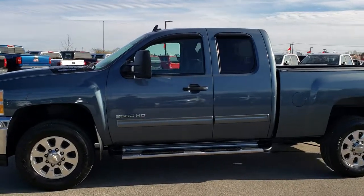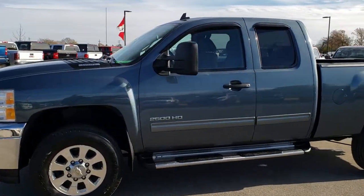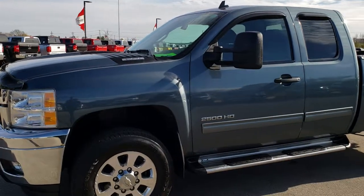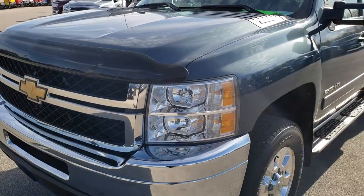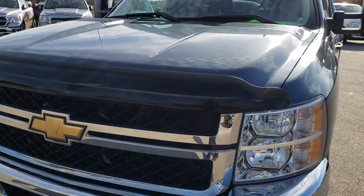This is stock number 9755. We are here at Summit Automotive in Fond du Lac, Wisconsin, your new and used heavy duty truck headquarters. Remember, we are the guys with the trucks on 41.